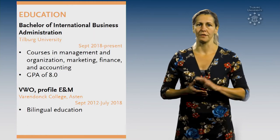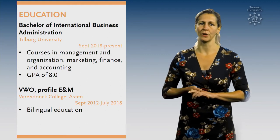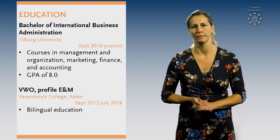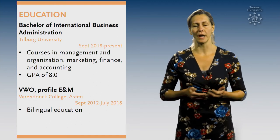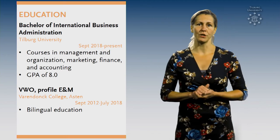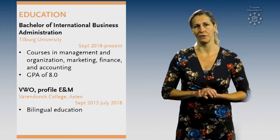Tip number 5: Give extra information about your education besides the name of your program and institution. Explain what you have learned and mention important courses. As you can see here, you can also add your GPA and the title of your thesis.